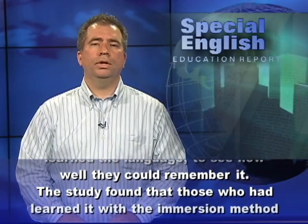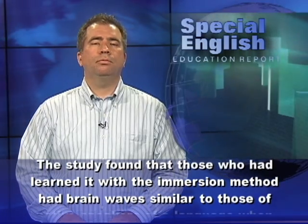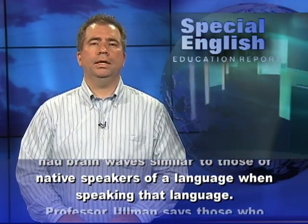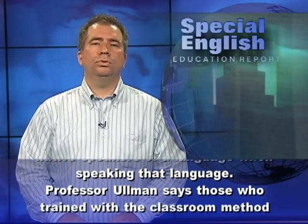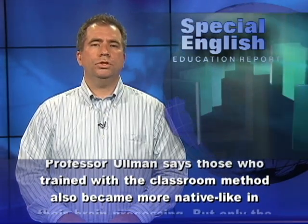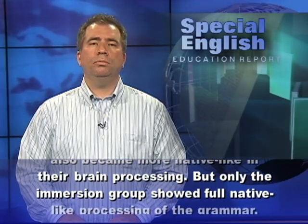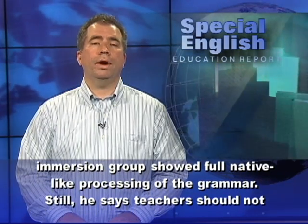The study found that those who had learned the language with the immersion method had brain waves similar to those of native speakers of a language when speaking that language. Professor Ullmann says those who trained with the classroom method also became more native-like in their brain processing. But only the immersion group showed full native-like processing of the grammar.